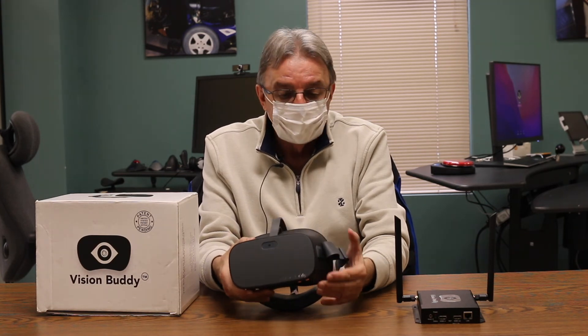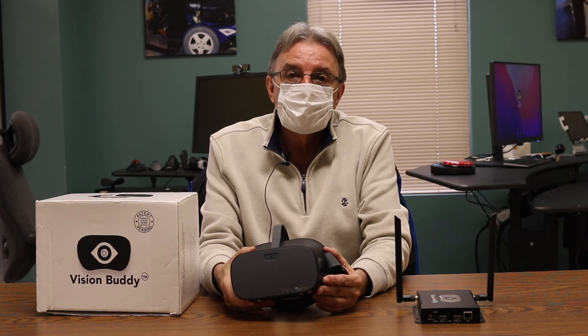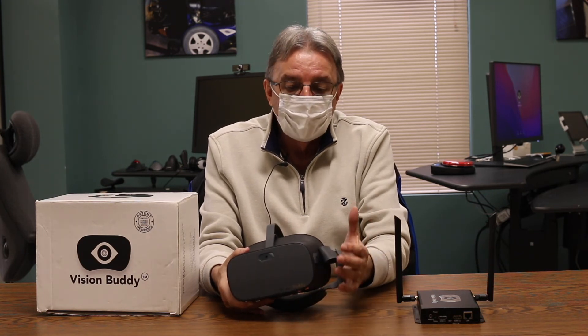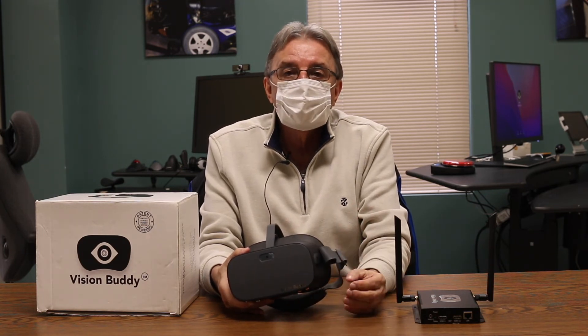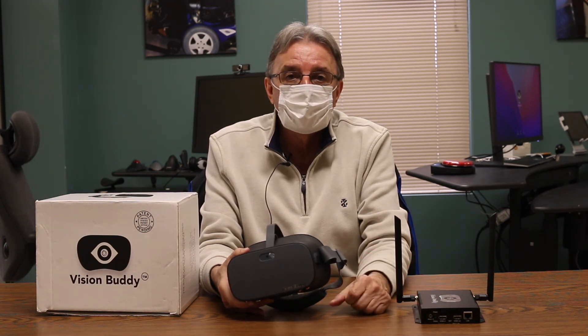I also wanted to mention that very soon they're going to be coming out with a CCTV device that will operate in conjunction with the Vision Buddy and will improve the reading and the OCR capability.